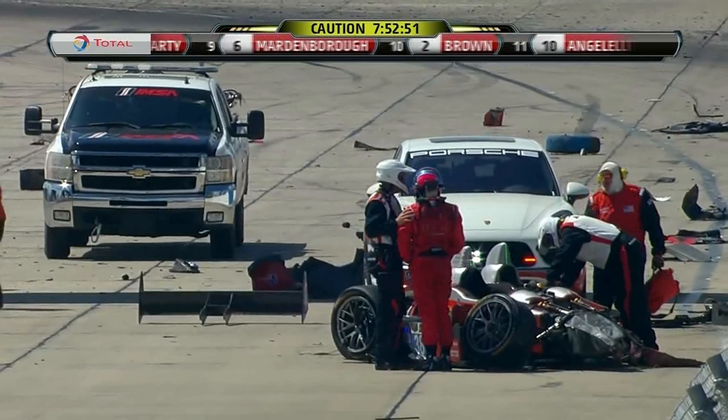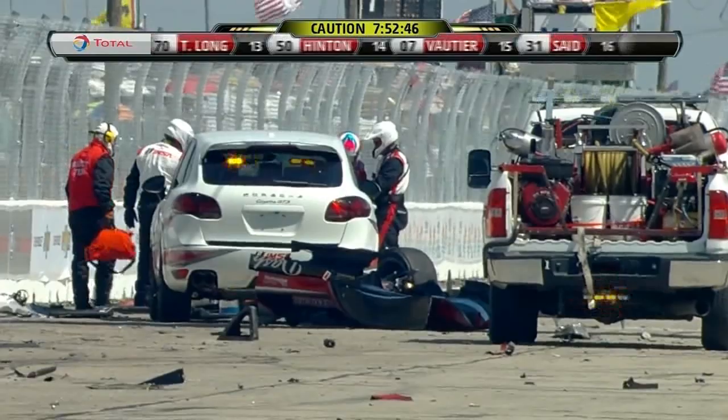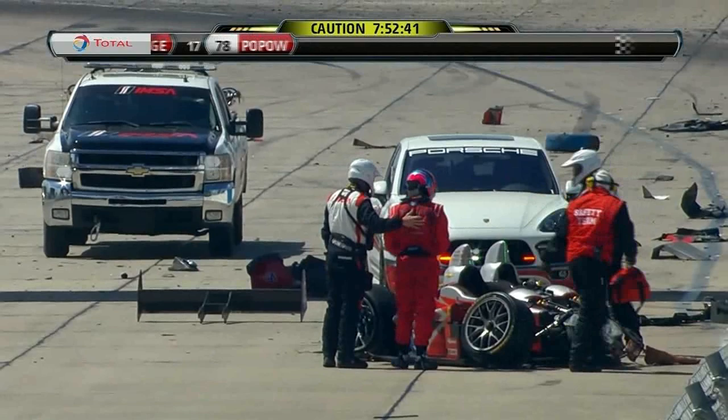That's a testimony to that carbon fiber tub and how strong it is. That was a massive hit. One of last year's winning drivers in class. And quite a debris field as you can see — this will take some cleaning up.